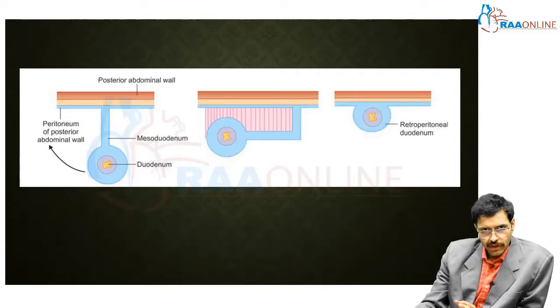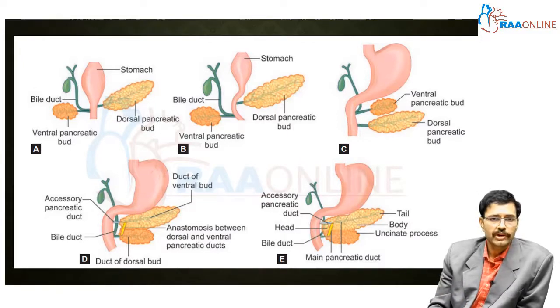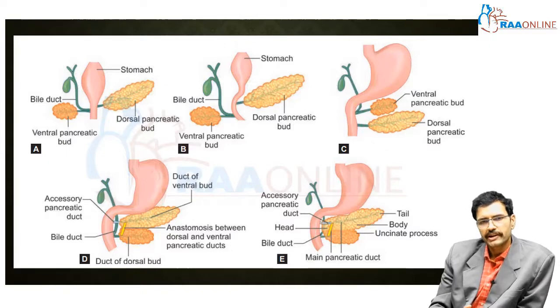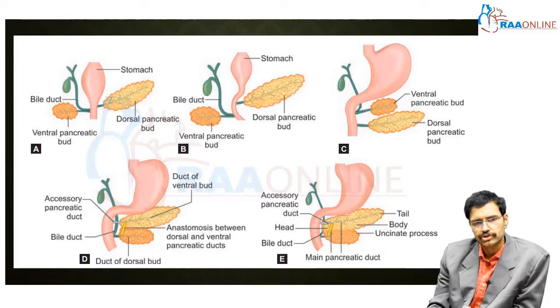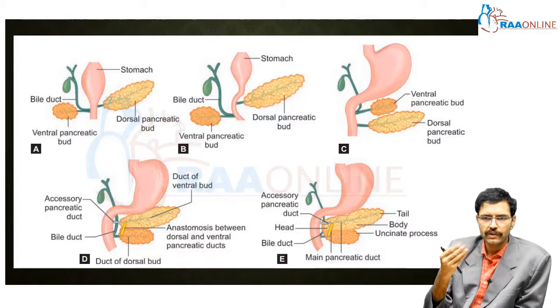It is very important to discuss the embryology of the pancreas, which is closely associated with the duodenum. The pancreas develops from two buds: the ventral pancreatic bud and the dorsal pancreatic bud. The ventral bud develops from the proximal portion of the hepatic diverticulum, which later contributes to the liver and biliary tree, whereas the dorsal bud develops from the dorsal aspect of the duodenum. Since the duodenum elongates with its convexity pointing anteriorly, the concepts of ventral (anterior) and dorsal (posterior) apply here.